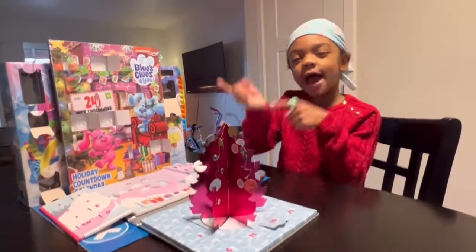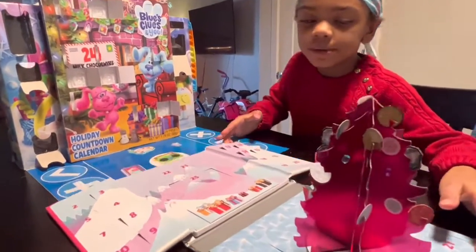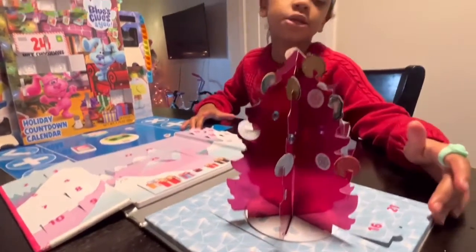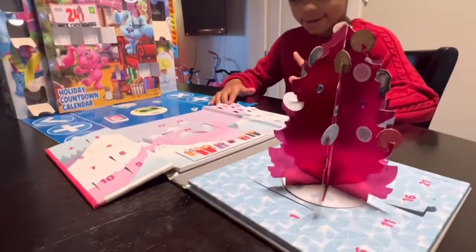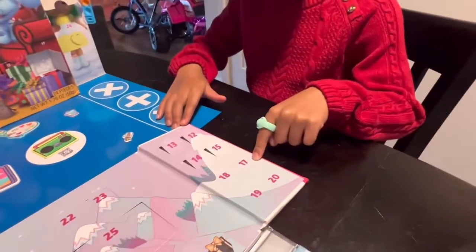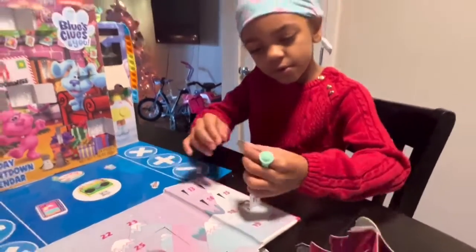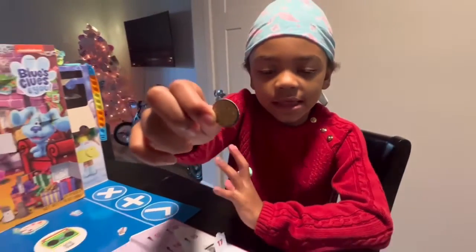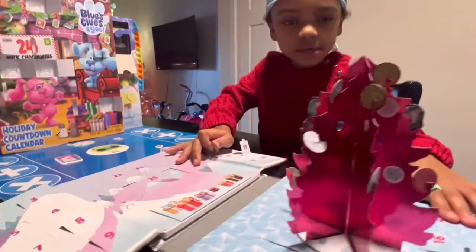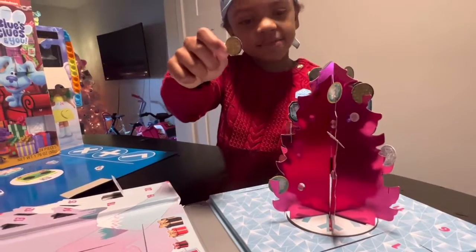Okay guys, now that we have found the elf, let's get into these advent calendars. First we are going to be doing the Blanda Tree, day 17. Let's open it up — oh, it's a little ball! Yes, very cute, very nice.